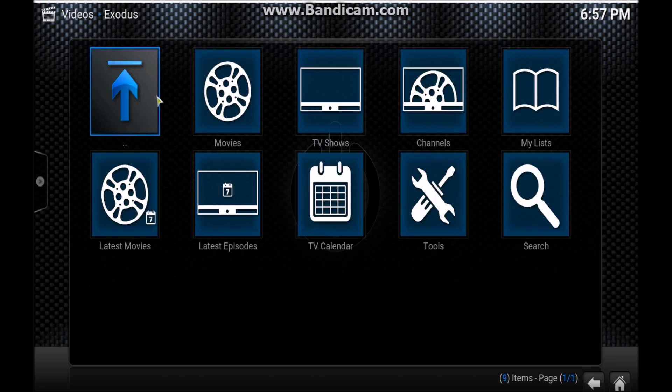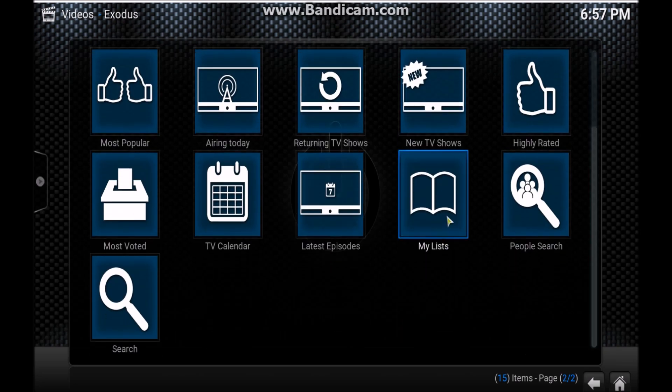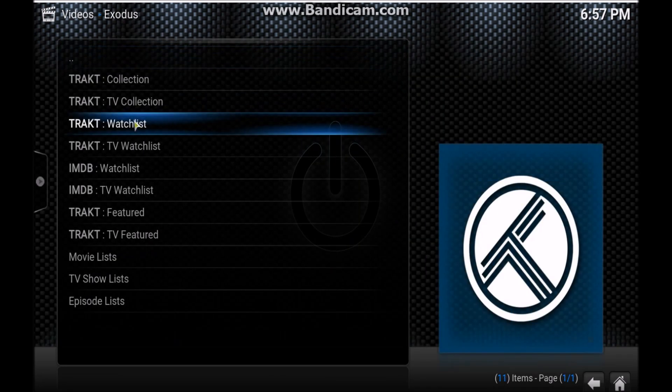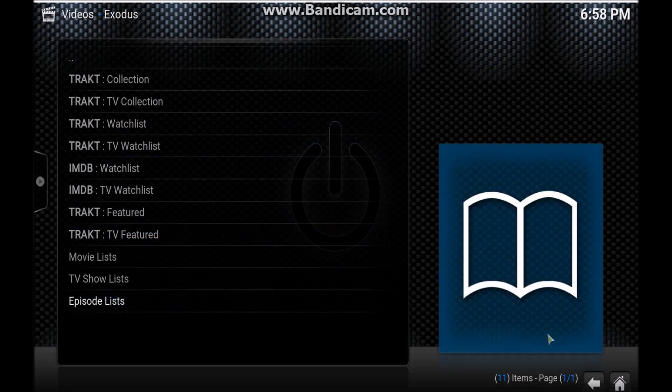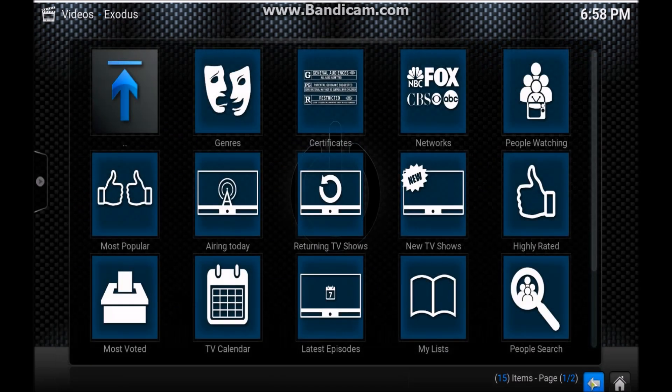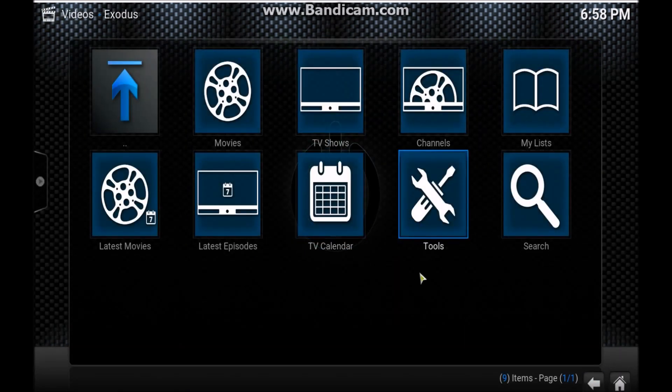The biggest issue I had at first was favorites — I didn't like it at first, and I'll show you why. Your favorites are in My Lists, and it is controlled by Trakt and IMDB. At first I was not sure of this. I've talked to some people who said, 'I am not going to sign into an external website.' But I'll tell you — I've done it, I haven't had a major problem, no issues, I'm not getting a bunch of spam or junk.